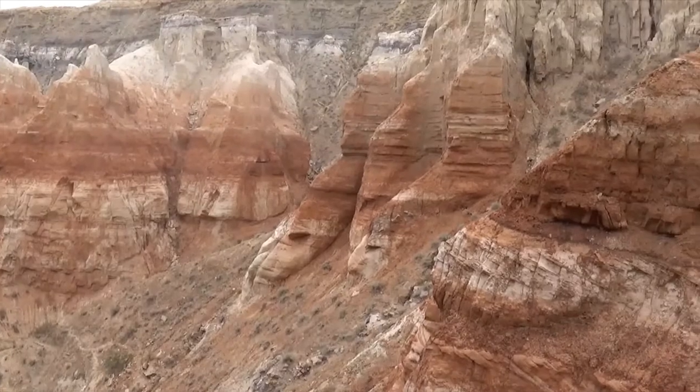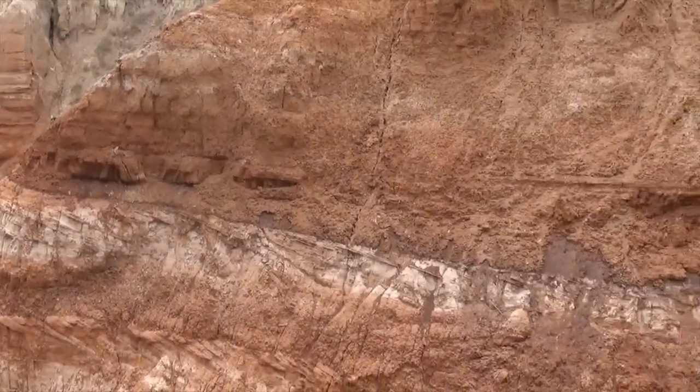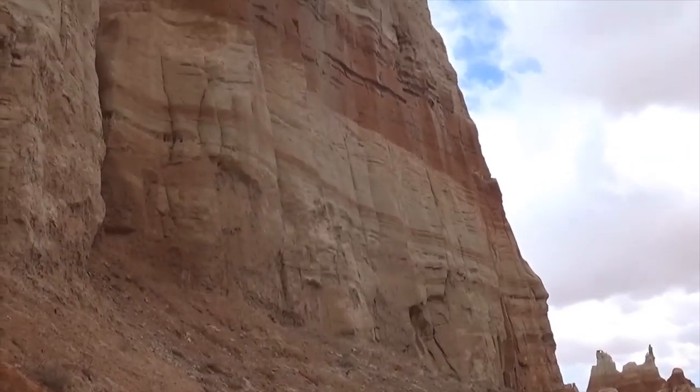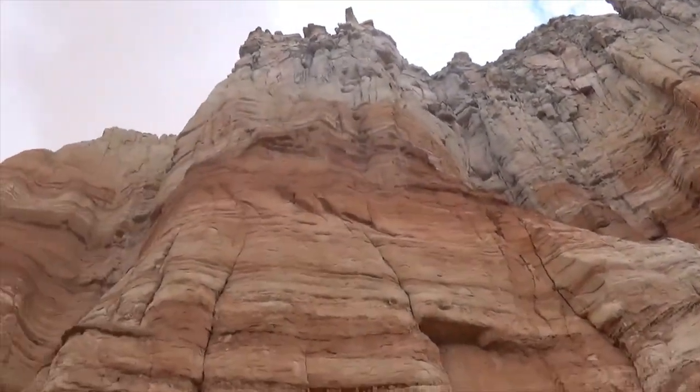Those are the rocks at the bottom, and they represent what we call a sabka environment — kind of a desert marshland. In the desert, of course, we don't have a lot of vegetation, so we're not going to see a high organic matter content. But that's going to change.